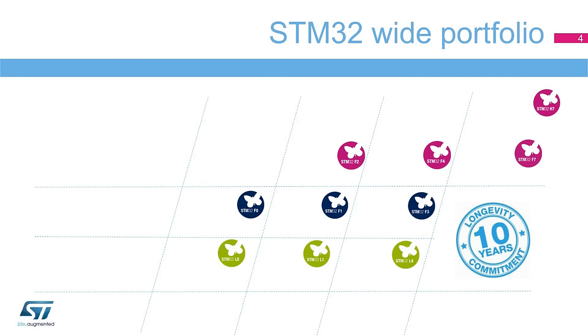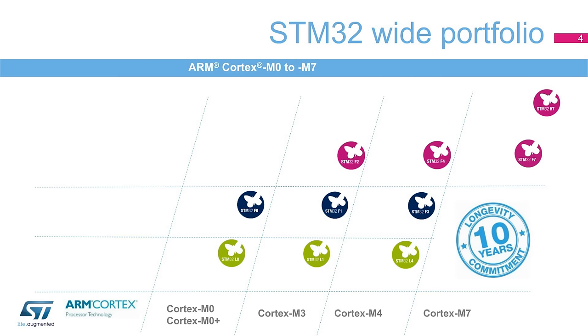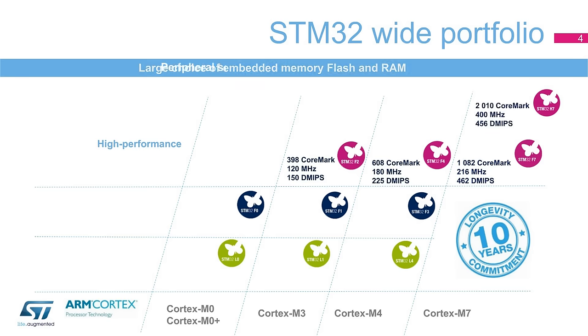The STM32 portfolio is composed of 10 product series, consisting of more than 40 product lines based on Cortex-M0 to M7 cores, with a large choice of program memory or RAM, as well as a compatible peripheral set across the board packaged with similar pinouts. Three main segments are developed with clearly identified targeted applications. The high-performance family is focused on digital computing power as well as consumption efficiency.